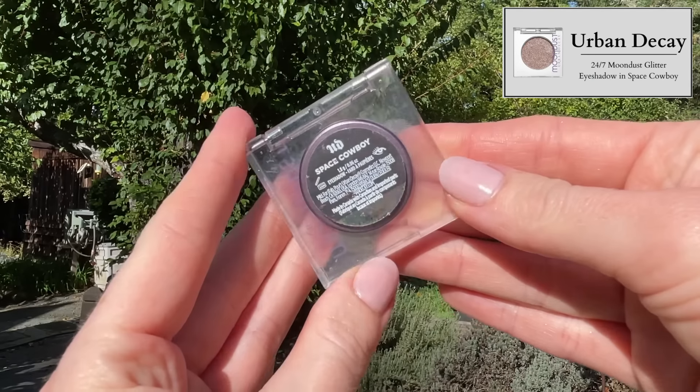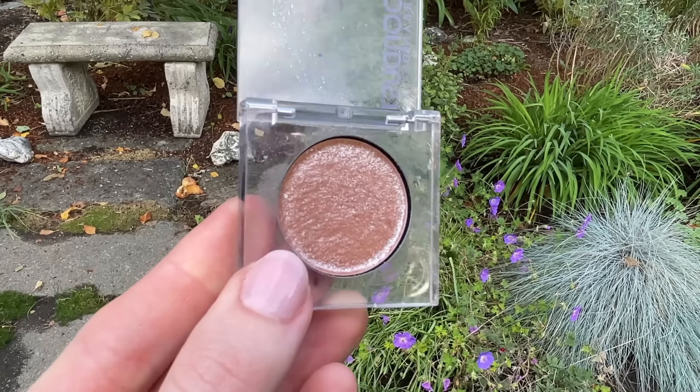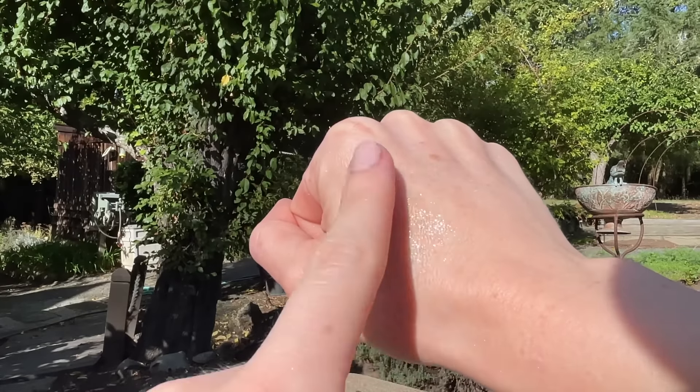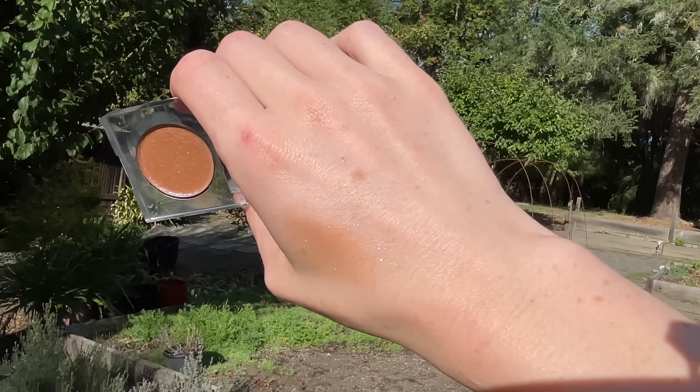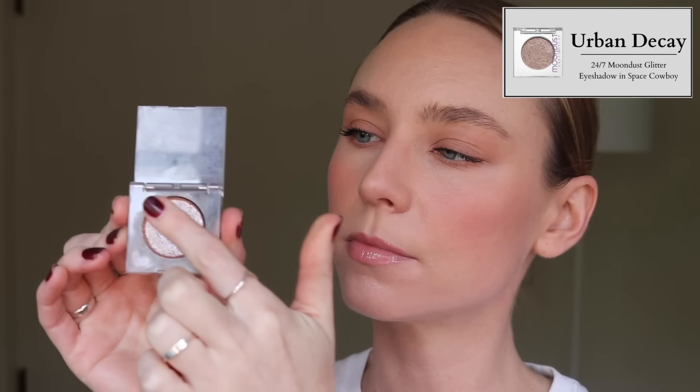On top of Armani 22, pretty much every B-roll clip you see me in, I'm wearing Urban Decay Space Cowboy. The Urban Decay 24/7 Moon Dust Shadows are $24 each — a high-performance eyeshadow packed with micro-fine glitter for sparkly, supercharged color and shimmer up to 16 hours. Armani 22 is the perfect neutral matte brown for my skin tone and Space Cowboy adds a sheer peach base with silver glitter. This combination gives the biggest impact and makes me feel my prettiest — it goes with every makeup look.